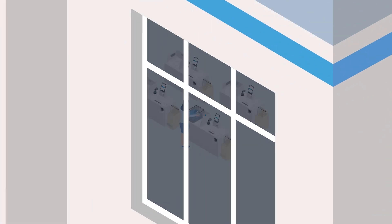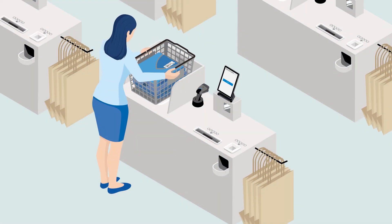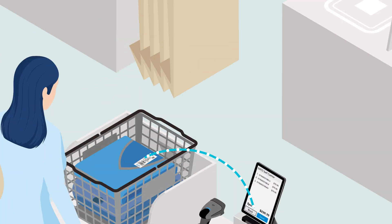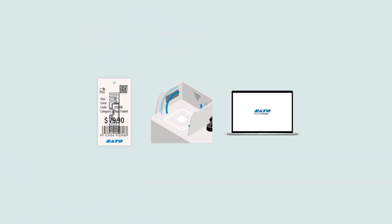Today, a growing number of retailers use RFID self-checkout systems. An RFID system reads and writes data wirelessly from end to tags. It comprises tags, readers, writers, and software.